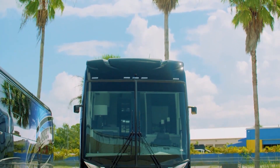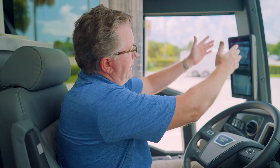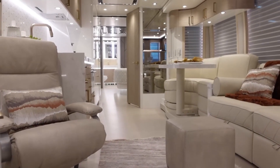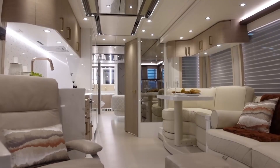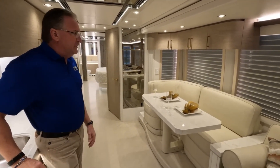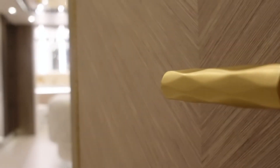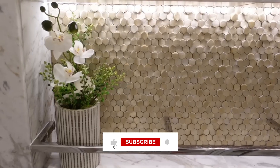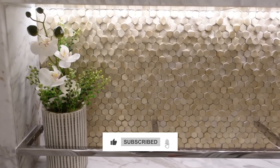Step inside and you'll be greeted by a level of luxury that will leave you speechless. The plush leather seating is the epitome of comfort, inviting you to sink in and relax. The spacious layout is expertly designed to maximize both functionality and style, with a seamless flow between the living, dining, and sleeping areas. The Fairfield boasts a generous 45-foot floor plan, providing ample space for up to 8 people to travel in comfort. The Fairfield is also packed with cutting-edge technology and amenities that elevate the RV experience to new heights.